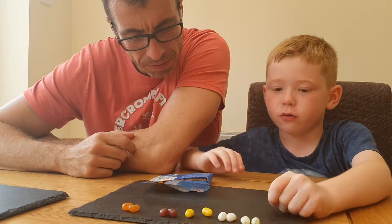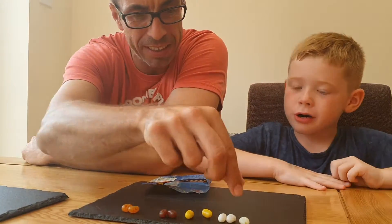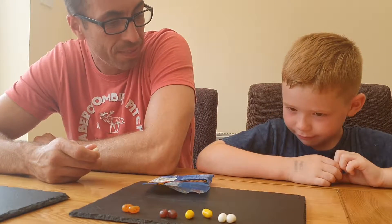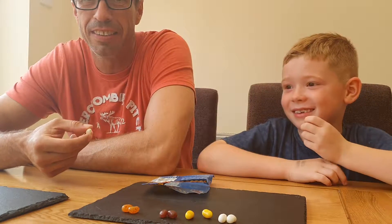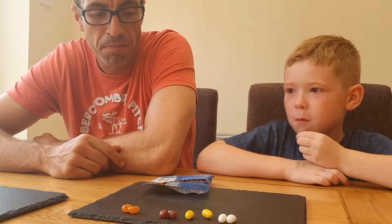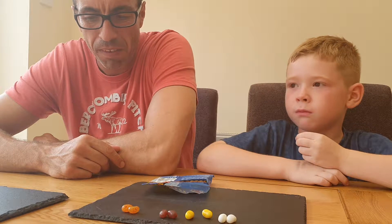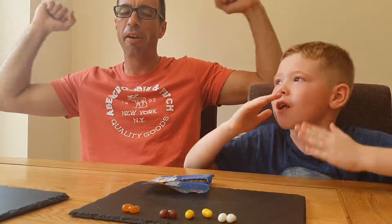Next up: tutti frutti or stinky socks. Are you getting the good or the bad? Good! I think I'm gonna get a good this time. Three, two, one... Stinky socks! Two-nil today.